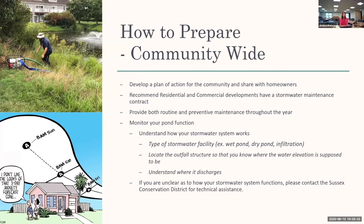There are pond maintenance companies that provide routine and preventive maintenance throughout the year to make sure the stormwater facility is working as designed. Monitor your pond function and understand how your system works. There are different types of stormwater facilities — wet ponds, dry ponds, infiltration facilities, and even underground systems. All plans for your community are available here at the conservation district, so if you don't understand what type of stormwater facility you have, please reach out and we can provide technical assistance.